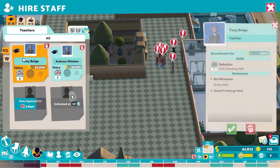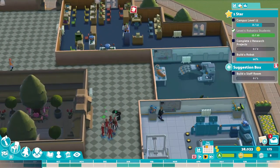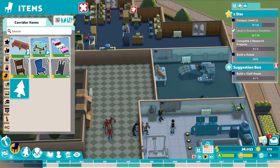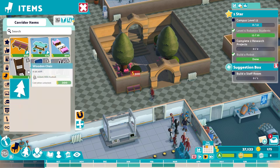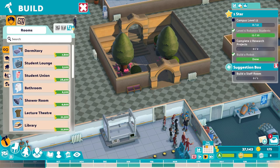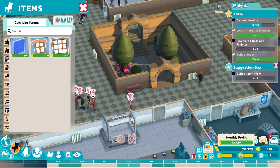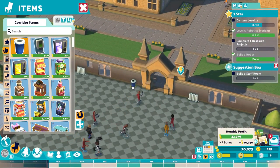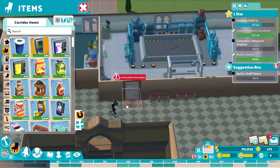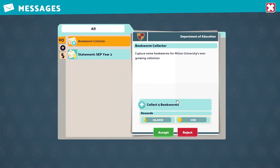The room needs a teacher — there we go, got you a teacher. Let's get you guys some seating as well since that'll be beneficial. Beautiful, got some seating there. We don't need more rooms right now, but we do need garbage bins — we could place a couple more of those around. Sanitation is very important especially in a college environment, so let's get those placed.